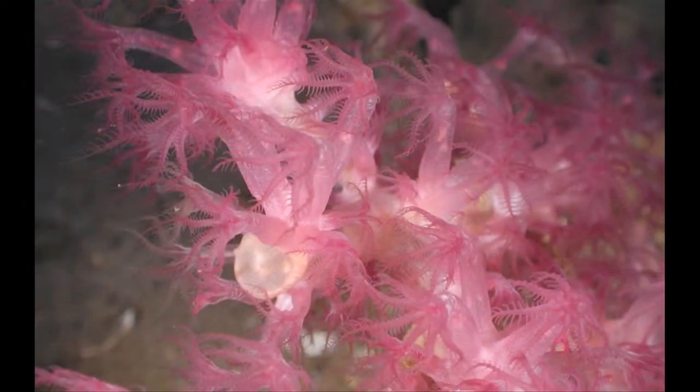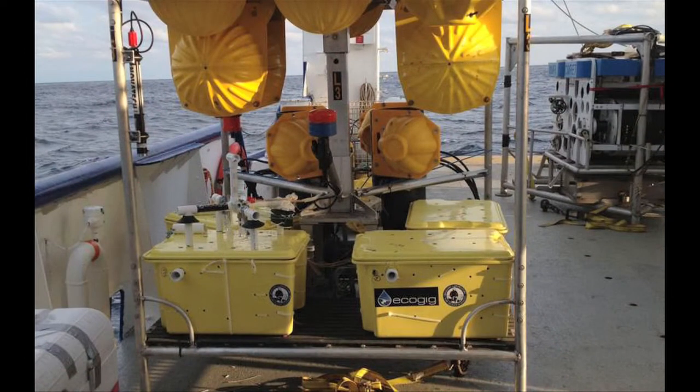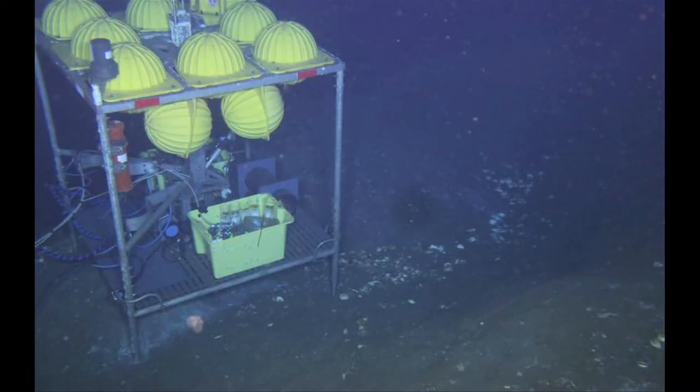By mapping with these vehicles, we're able to get an accurate representation of what's going on down on the seafloor and make good mission decisions on where landers need to be placed in relation to the faults and natural oil seep sites that we can locate down there.